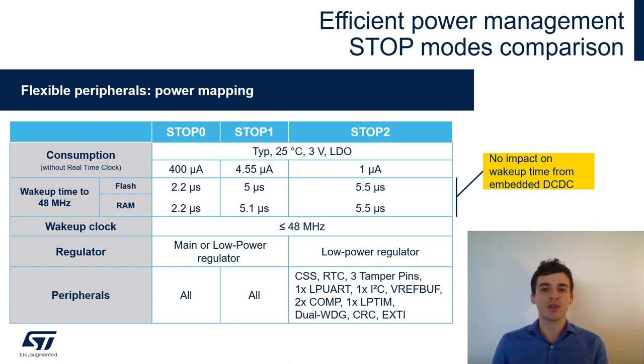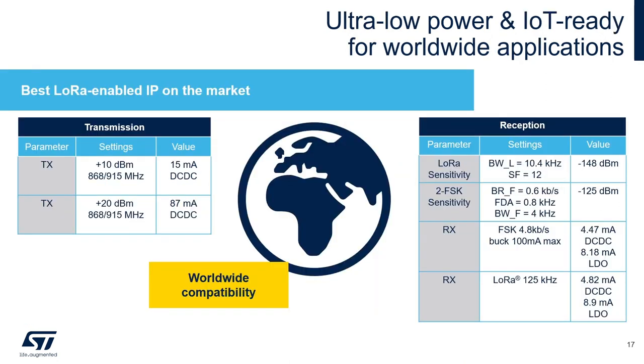In Stop 2 mode there is only a subset of peripherals remaining, but it's still rich enough for application needs. In terms of RF performance, I want to emphasize that the RF performance will be as good as what you can get from standalone transceivers currently on the market — in terms of TX, RX, and sensitivity for both LoRa and GFSK. The STM32WL series is worldwide compatible with a linear frequency range from 150 MHz to 960 MHz, plus dual output power.